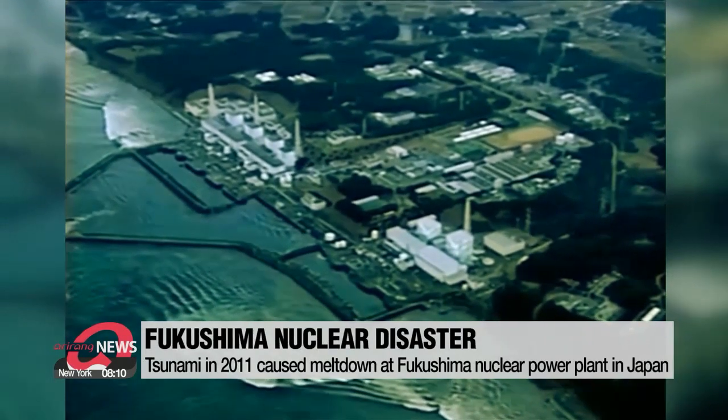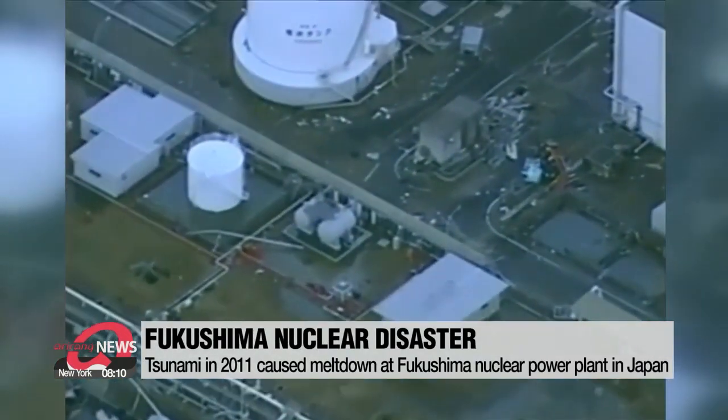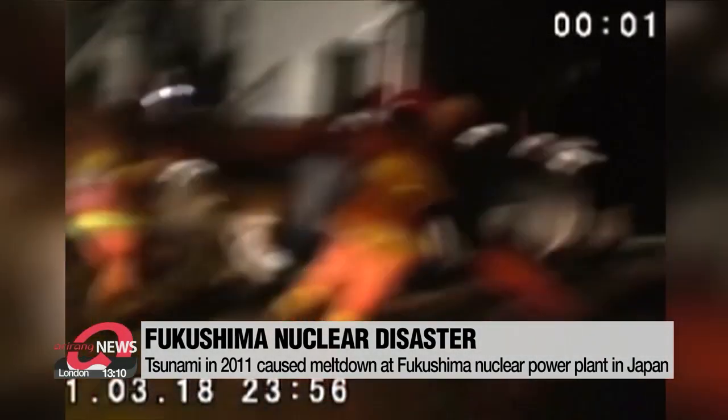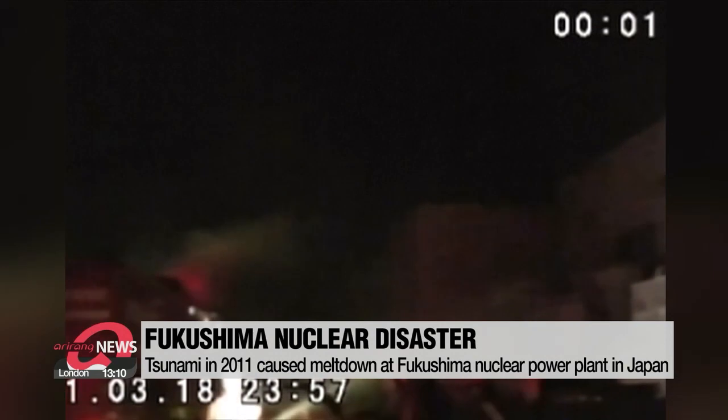In 2011, a massive earthquake and tsunami hit Japan and damaged the cooling systems at the Fukushima Daiichi nuclear power plant. This caused a meltdown of three reactors.